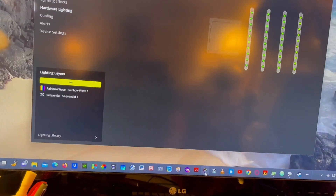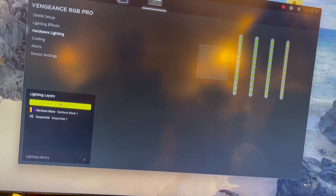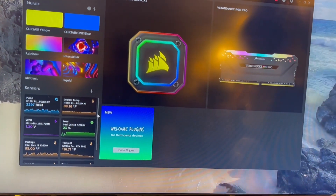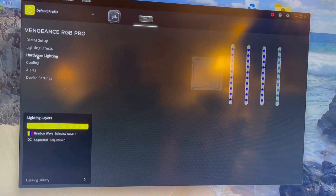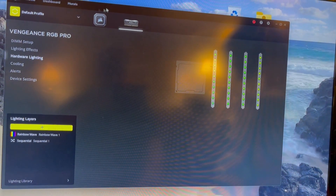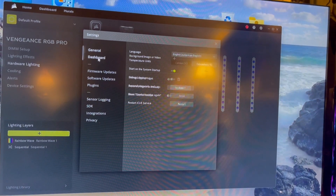You can download Corsair software which allows you complete control of the lights on everything from the CPU. You can choose things to change it to. I got the same RAM — this has 64 gigs of RAM in it. Some computers don't even have 32.